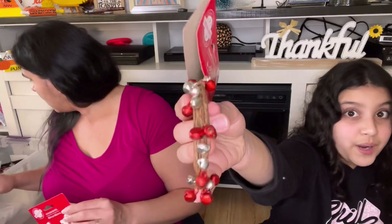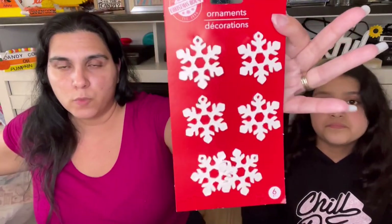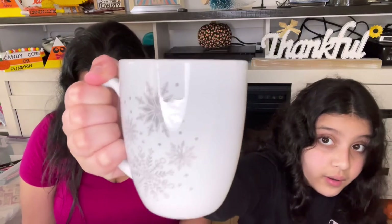We have the mini barrel garland again but in red and silver this time — the other one was red and green. We found these cute little ornaments — just white snowflakes. These are really good for gift tags with gifts you're giving to family members, or just for a craft. My older sister Gracie went with us and she saw this mug and really wanted it. It's the same print as the placemats we were talking about — a really cute mug.